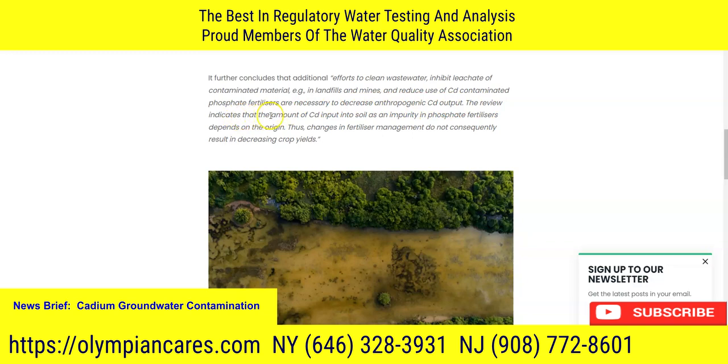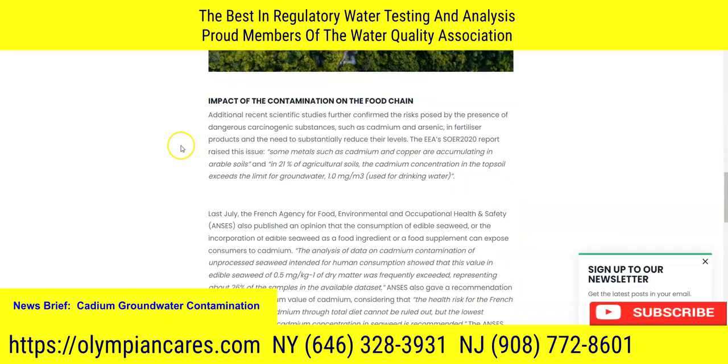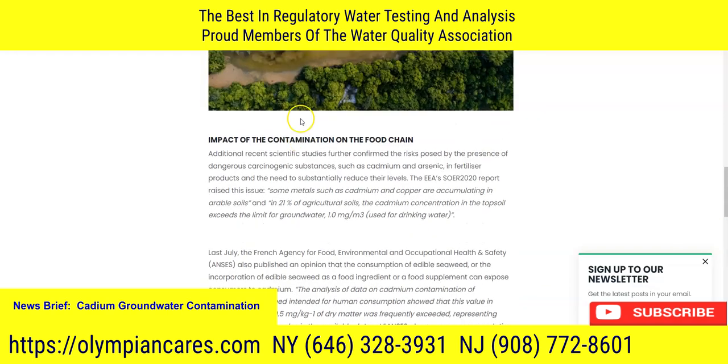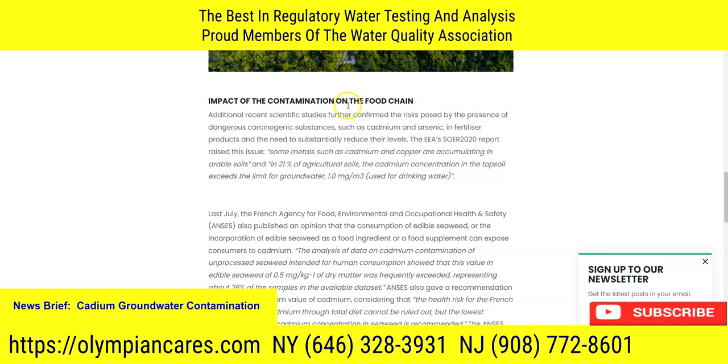Looking at cadmium output, the review indicates the amount of cadmium input into the soil as an impurity in phosphate fertilizers depends on the origin of those fertilizers. Changes in fertilizer management do not consequently result in decreasing crop yields, so it is important to maintain the food supply chain while also protecting human life. Additional scientific research has confirmed the risks posed by carcinogenic substances such as cadmium and arsenic in fertilizer products and the need to substantially reduce their levels.